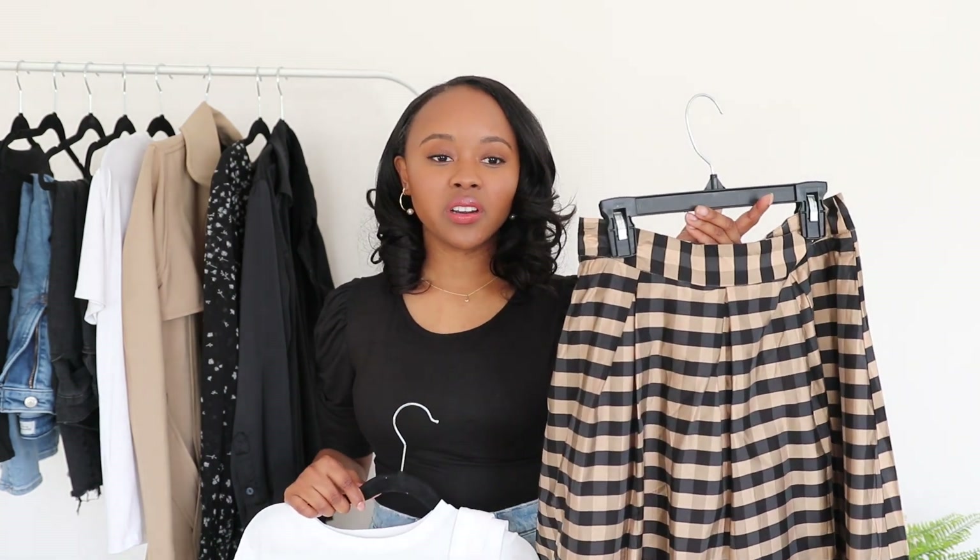Now let's get into the 10 items. As I mentioned in my 'how to create a capsule wardrobe' video, I usually separate my capsule into two groups: personality pieces and basic pieces. My personality pieces for this capsule reflect the Parisian theme, and then I have my year-round basics.